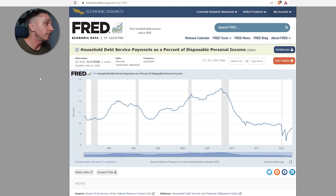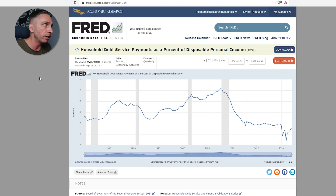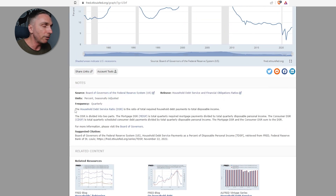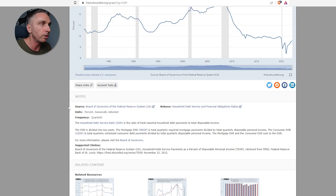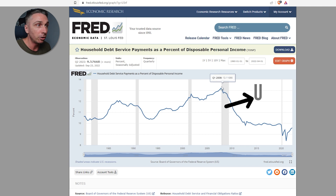Next chart that you need to be looking at — this is probably one of my favorites — is household debt service as a percentage of disposable personal income. TDSP is the ticker if you want to go into FRED at fred.stlouisfed.org. The household debt service ratio is the ratio of total required household debt payments to total disposable income. This was last updated in quarter two, so there is a lag. That being said, this gives you a great indication of where we're at. The gray bars are always recessions, so you can cross-reference this to 2008 and the recession then.